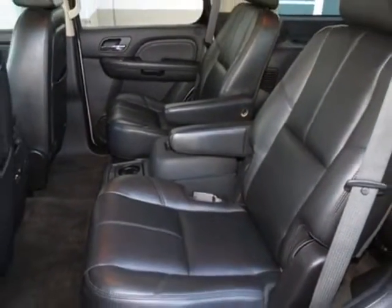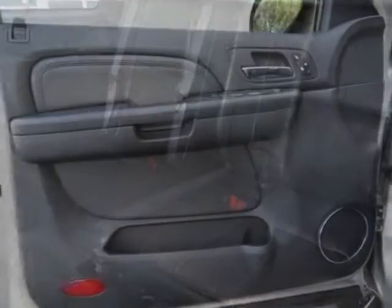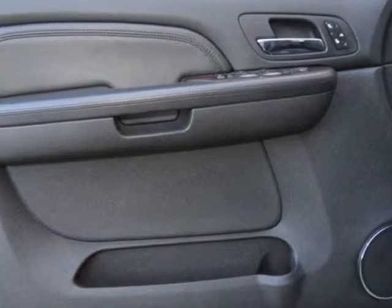Standard transmission: 6-speed automatic, heavy-duty, electronically controlled with overdrive, with haul mode and tap-up tap-down shifting.